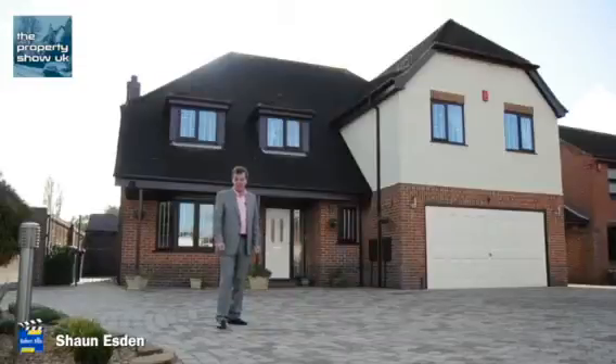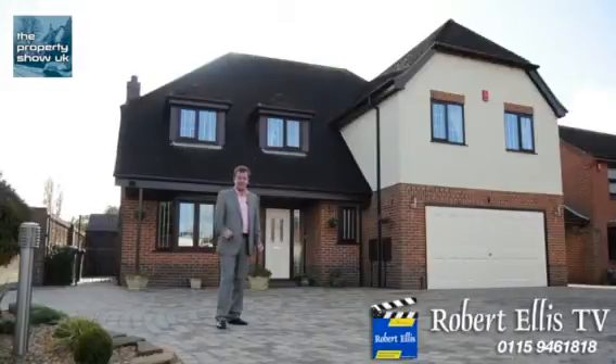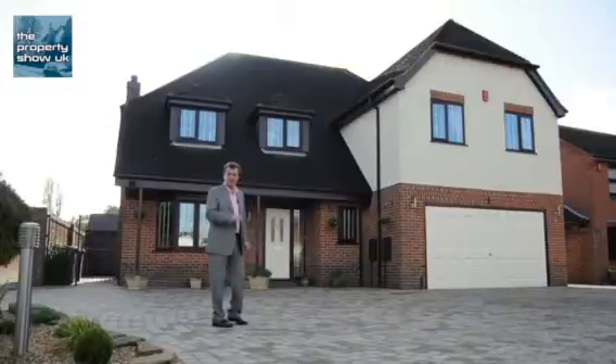So how about this for a luxurious home? It's an executive five-bedroom house set in Long Eaton on Paddocks View. Now it's got a bit of a surprise around the back, but first of all let me take you inside to show you around.